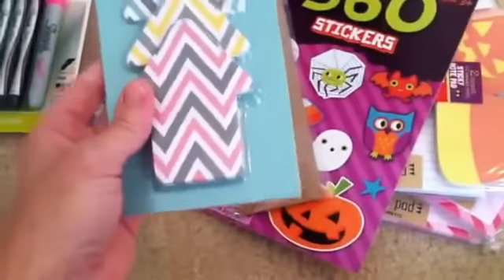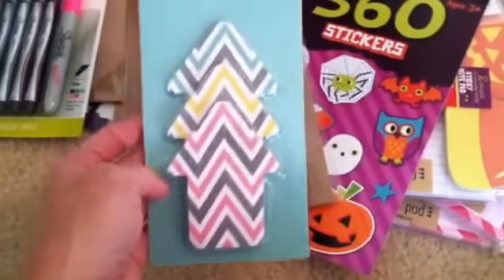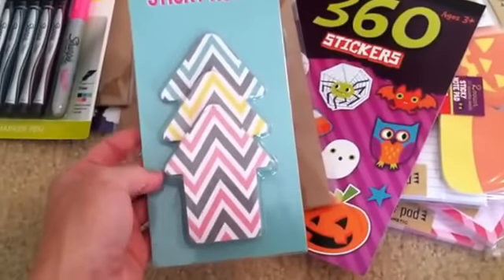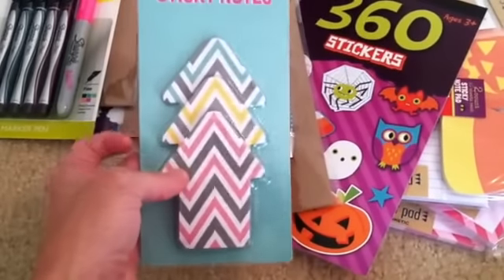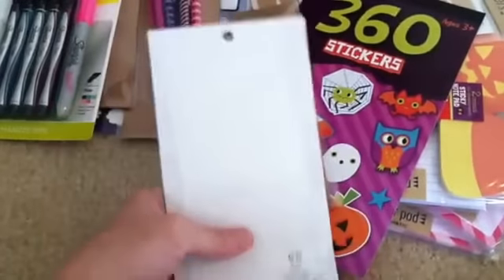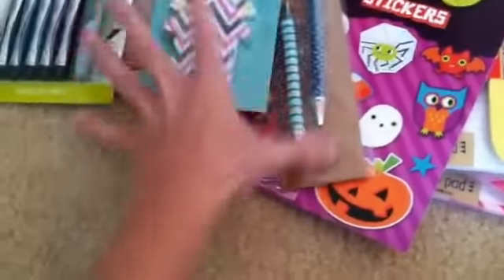And then from Hobby Lobby — the only thing I got for myself was these sticky notes. So cute, I love them. A friend of mine who is a pen pal sent me a sample of these and I just loved them, so I had to go get a pack. Those are at Hobby Lobby and they were $2.99 — really cute.